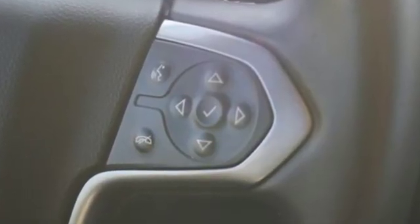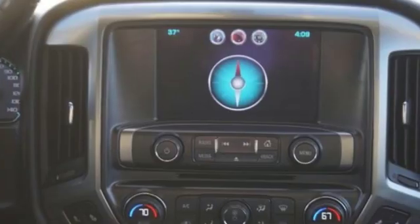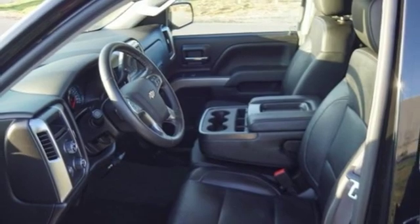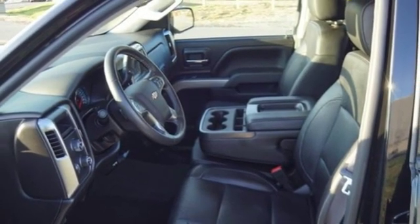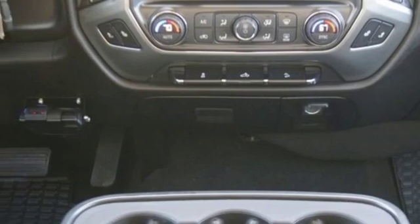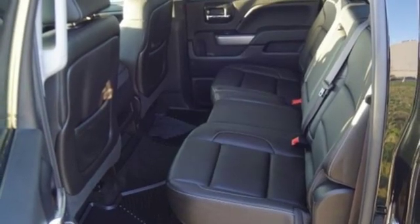It comes with all the amenities you need: streaming audio, power heated mirrors, dual zone climate control, remote engine start, front heated split bench seats, automatic transmission, aluminum wheels, electronic shift on the fly, and V8 engine.